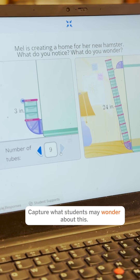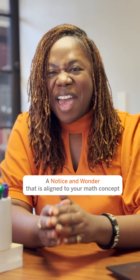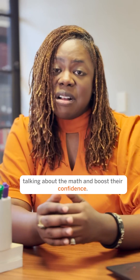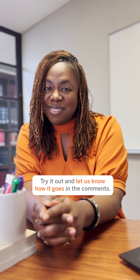Capture what students may wonder about this — is the water going to come out, or will the water reach the top? A Notice and Wonder that is aligned to your math concept will have your students engaged in talking about the math and boost their confidence. I've posted a link to this lesson — try it out and let us know how it goes in the comments.